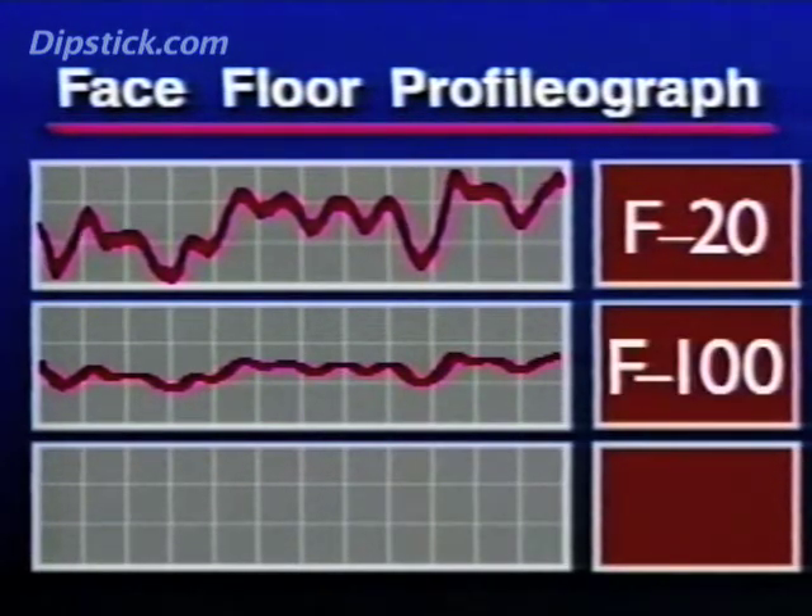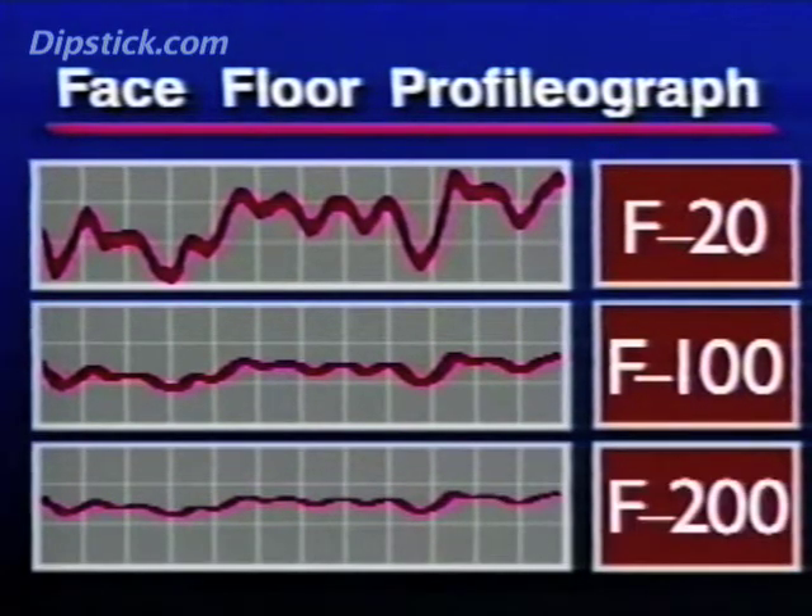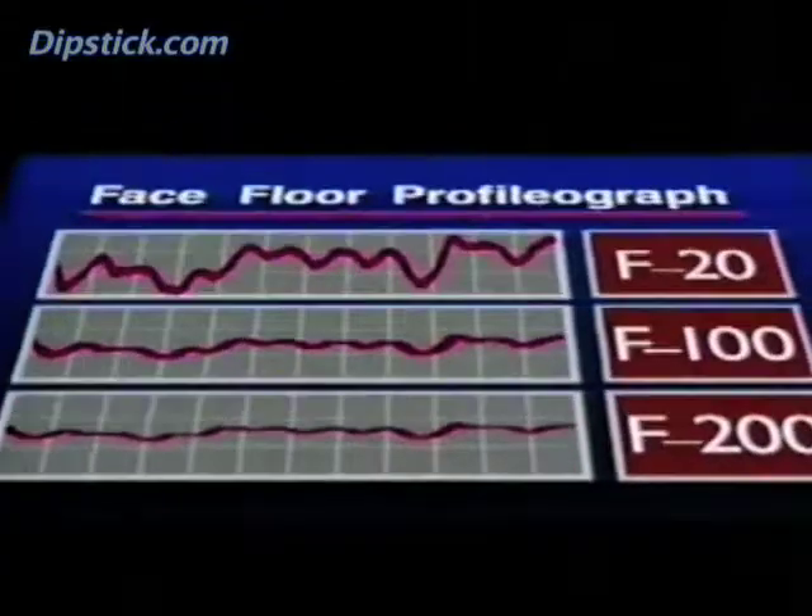So on a superflat slab, the profilograph readout would look something like this. Since the invention of the profilograph, it's been possible to match various design techniques and construction methods with the flatness and levelness they produce. This led to better and better results in the field. And since 1980, three North American contractors have actually produced floors which measure F200 or better.